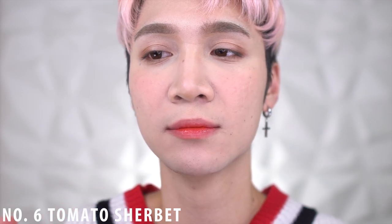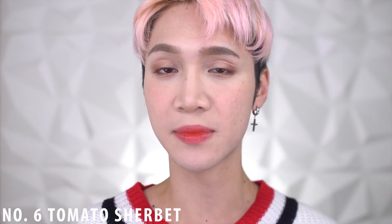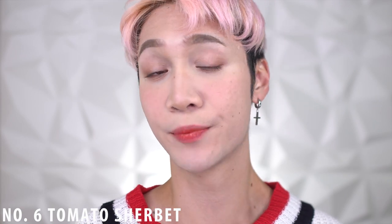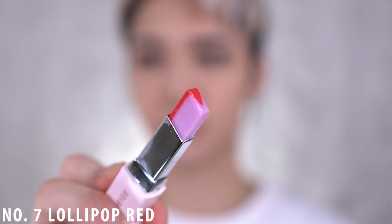Now the swatch video I filmed several days ago and I'm having trouble remembering what differentiates each one — but the fact that they all look very similar to each other says quite a bit. Number seven is called Lollipop Red. The balm side is kind of like a lavender color and the main color side is like a bright, almost tomato red.